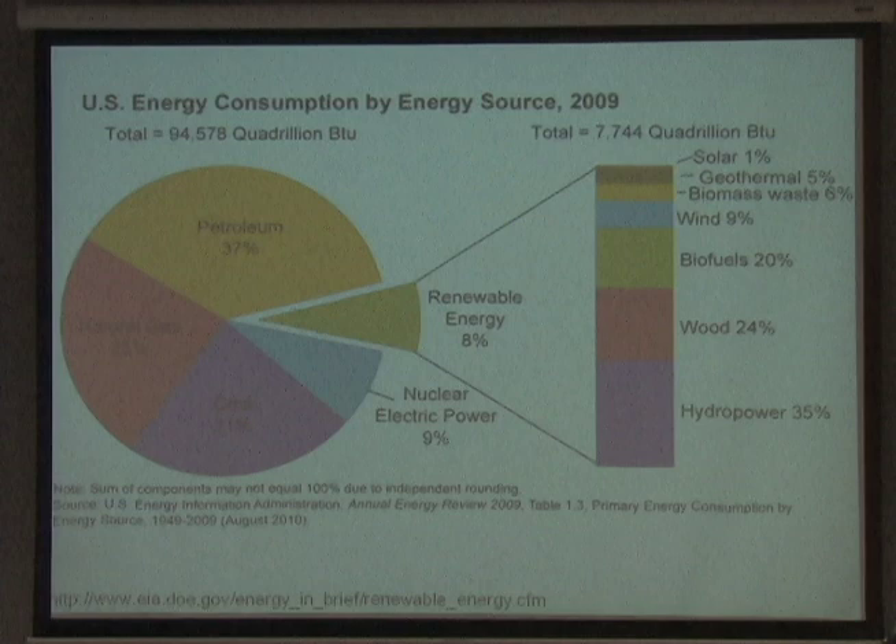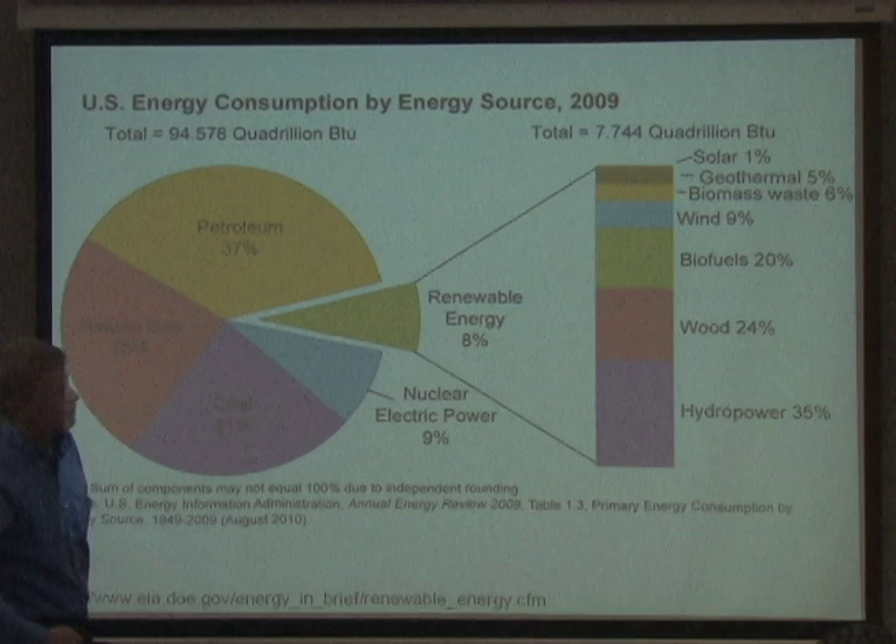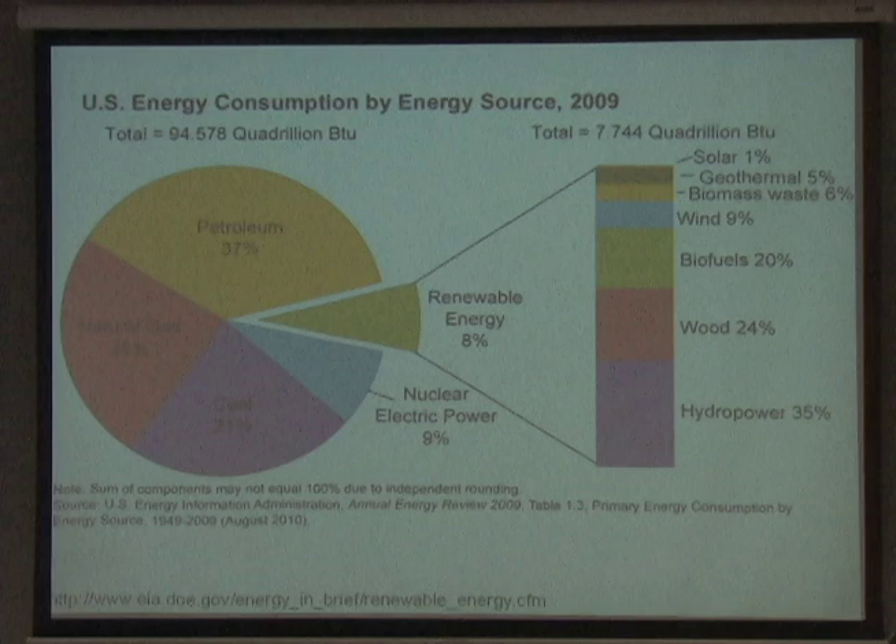This is an older slide from 2009, but it shows that we use a huge amount of energy from a US perspective, and that renewable energy is a small portion of that. Of that renewable portion, solar is only a small sliver. We have a long way to go.